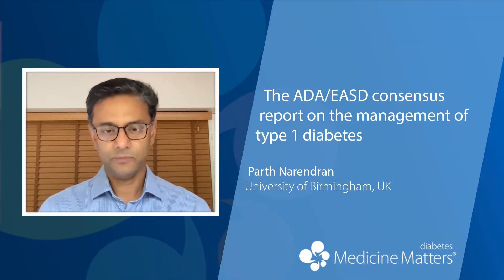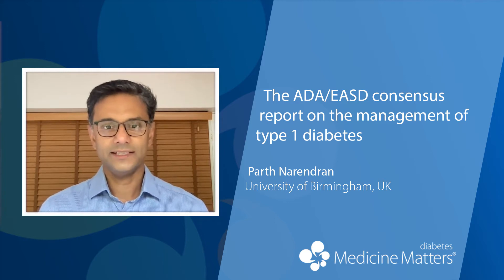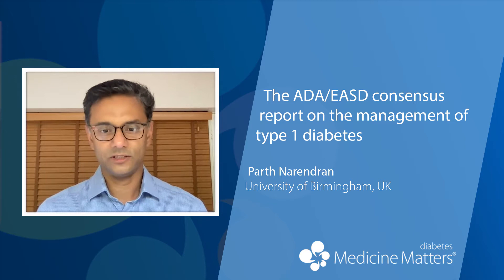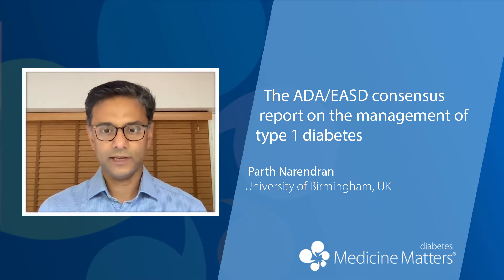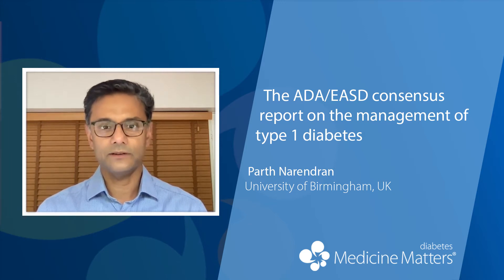Bear in mind this is a consensus report rather than guidelines. A consensus report is one derived from the opinion of experts, whereas guidelines as we classically think of them are based on more systematically reviewed evidence. They've called it a consensus report, which I think is an appropriate description for this.